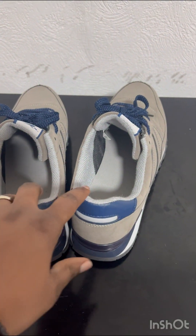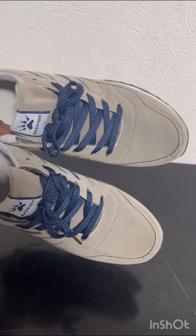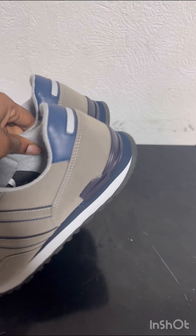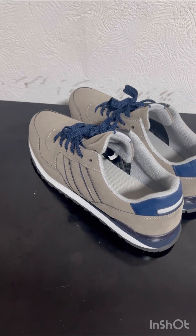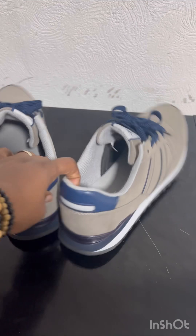I also got this shoe for my husband — he couldn't wait for me to film before wearing it! It's of good quality and so beautiful. I really love the quality of all the shoes I got.